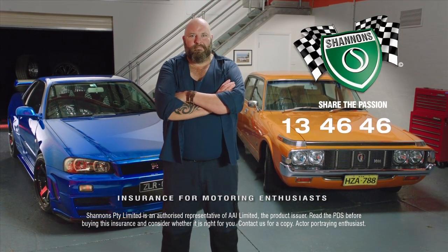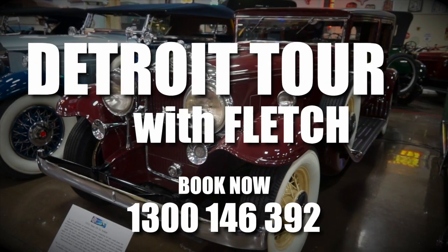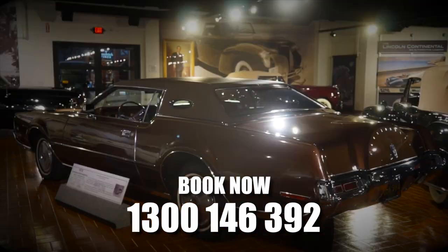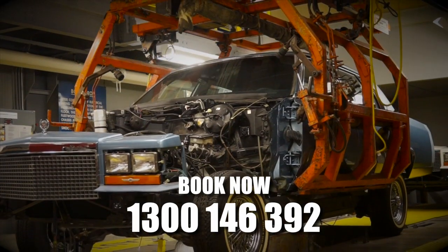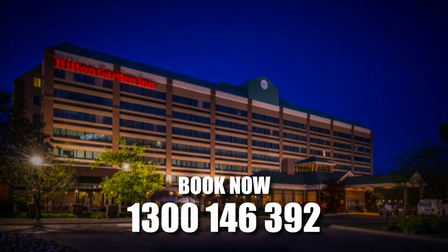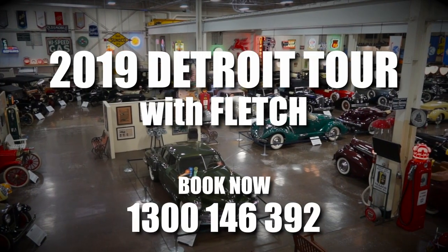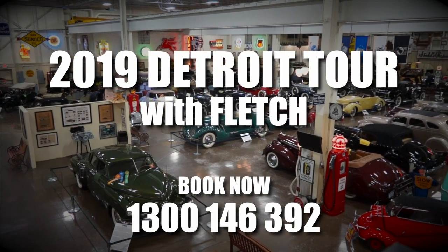Shannon's Insurance for Motoring Enthusiasts. In 2019, why not consider a Detroit tour with Fletch? Detroit — the automotive epicenter. It will leave you gobsmacked. Imagine experiencing where automotive history on a grand scale began. Stay in fine accommodation, taking in some of the best museums and private car collections on the planet. Book your 2019 Detroit tour with Fletch — 1300 146 392.